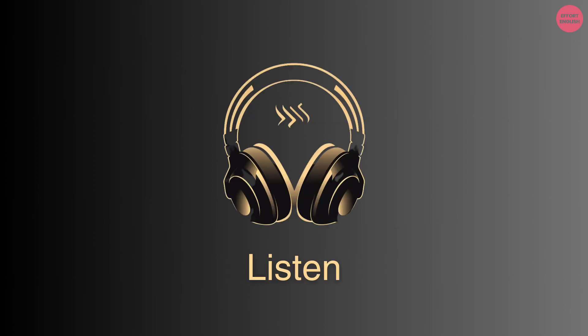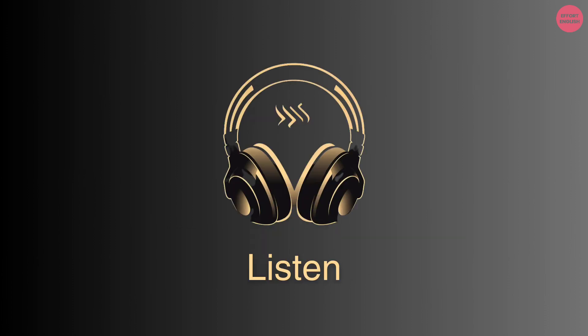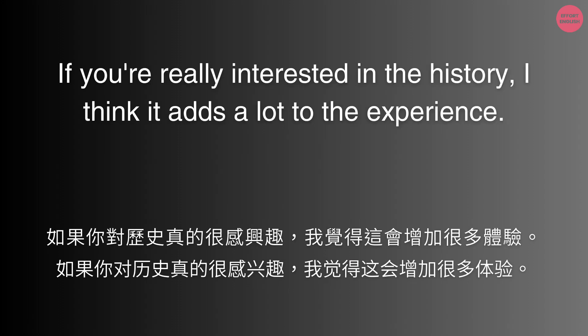I noticed they offer an audio guide. Is it worth getting? If you're really interested in the history, I think it adds a lot to the experience.